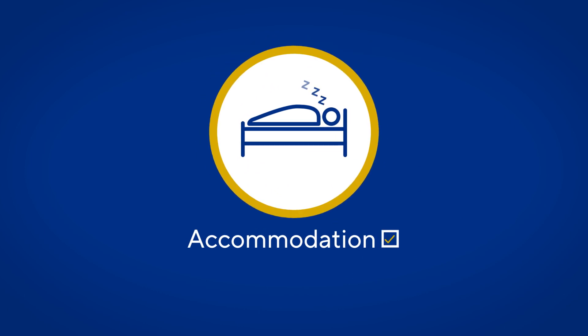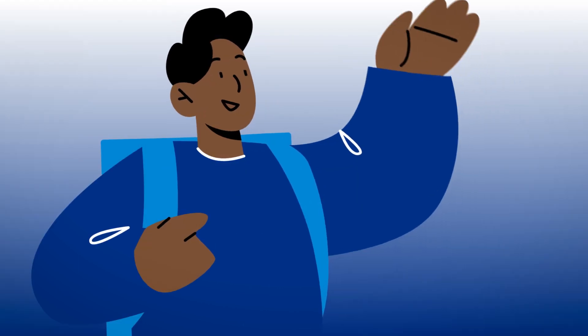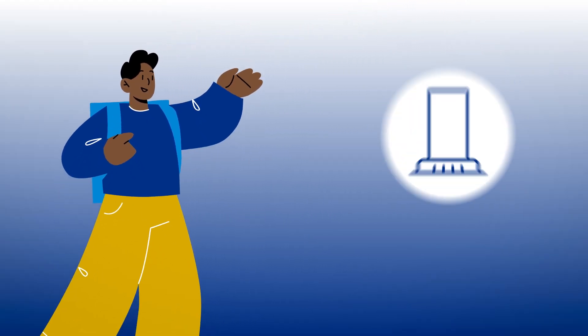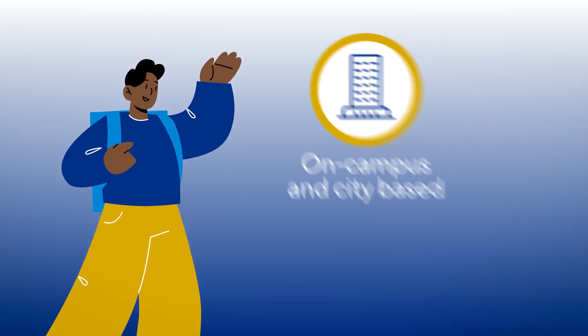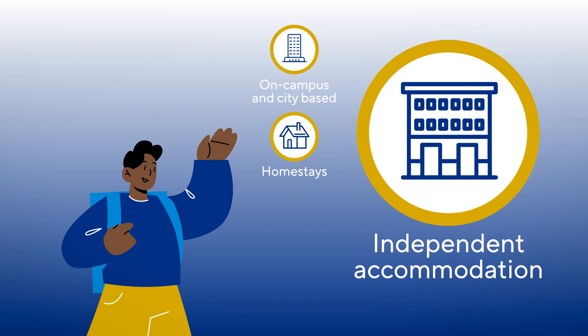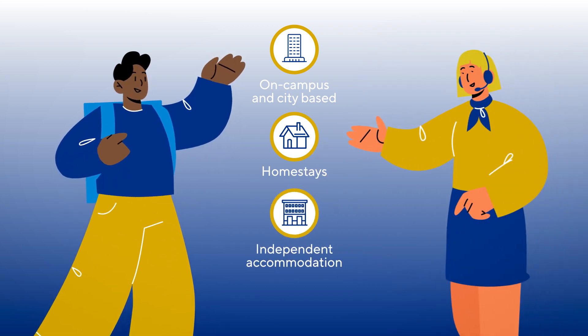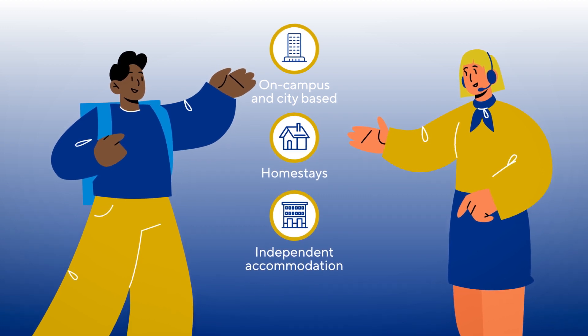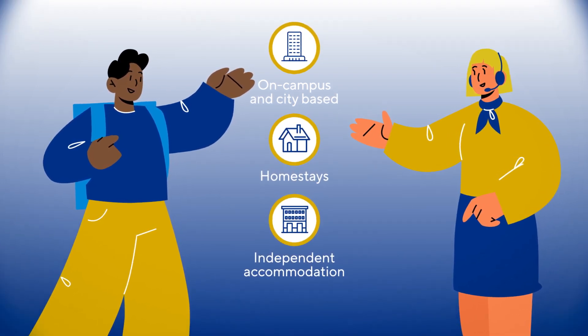Organising your accommodation is the next important step as you prepare for your studies in Australia. Perth has a range of living options for you to choose from, including on-campus and city-based accommodations, homestays with Australian families, as well as independent accommodation options. To help you through the process, UWA College has a dedicated team to assist with finding and booking the right accommodation for you.